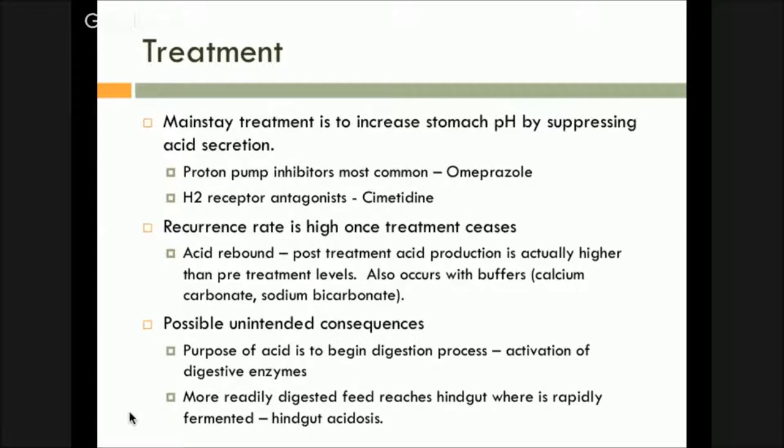Our main standard treatment to this point for ulcers has been to increase the stomach pH. If it's the acid splashing up against the non-glandular region that's causing the problem, the solution must be: let's increase the pH of the stomach. That's typically done two ways — proton pump inhibitors, which is omeprazole, or H2 receptor antagonists, which would be ranitidine. Omeprazole is the big one now; you don't see ranitidine nearly as much, although you still run into people who swear by it. They're very effective at raising the pH of the stomach and blocking acid secretion. But here's the problem: recurrence rate once you stop treating is extremely high. The causative agent for the ulcer is still probably there — all you did was block the thing that was irritating and making it worse.